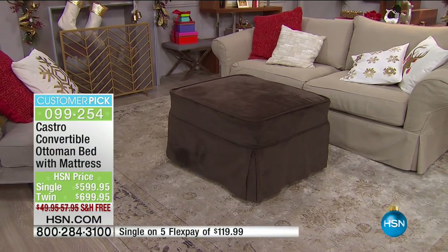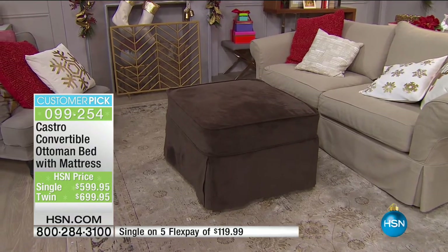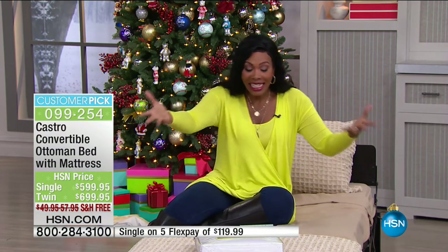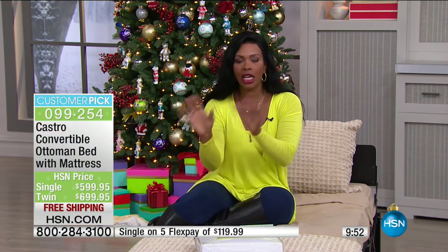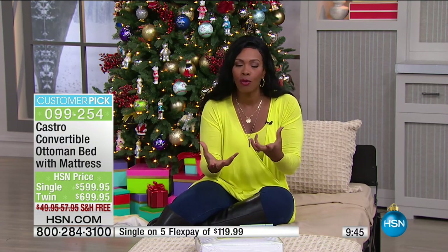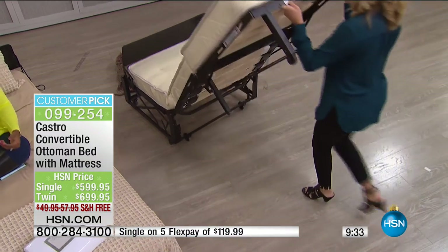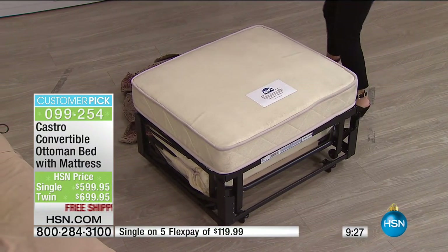I love the idea of getting two because you can put them together like a queen-size bed or use them separately. You will use this every day. Getting an upholstered slip-covered ottoman elsewhere might cost $300 to $500 — and this is a bed. With Castro Convertibles, you're not setting aside an entire room just for a guest room that only gets used a couple of times a year. That room could be your home office, exercise room, or craft room — and you still have a place for guests to sleep.